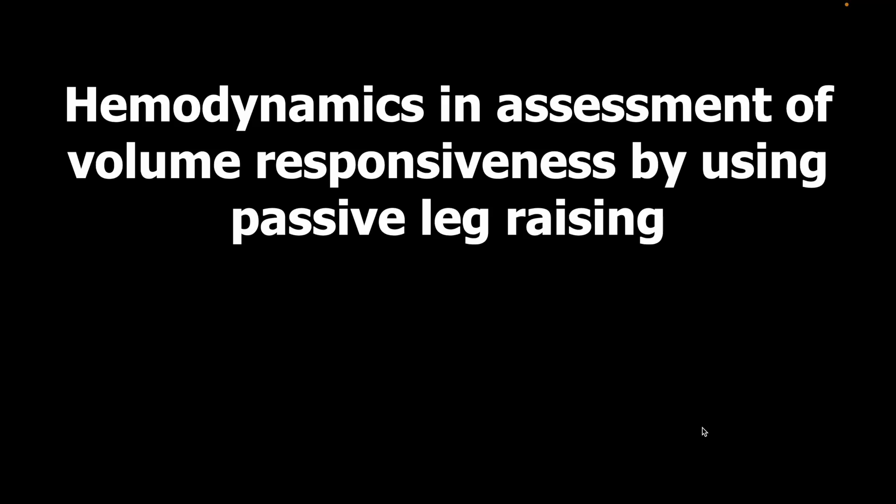Hello and welcome everyone. Today's presentation is the hemodynamic assessment of volume responsiveness by using PLR.